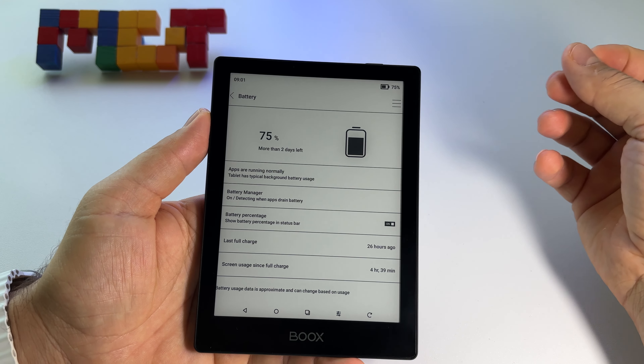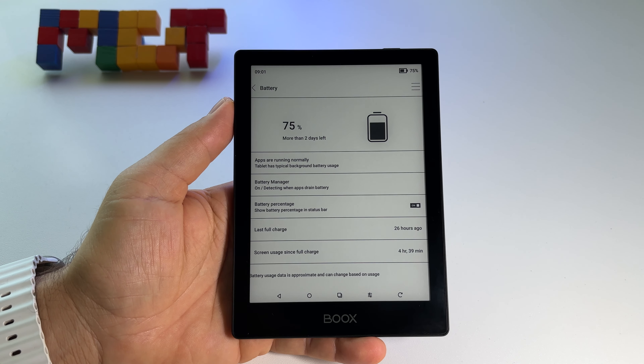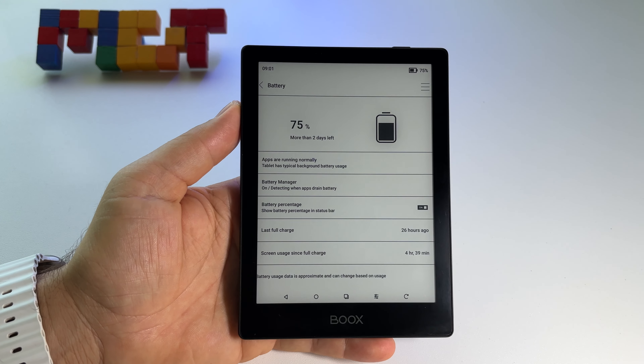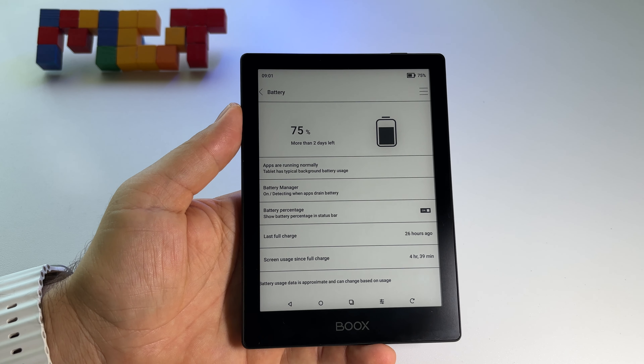You have to keep in mind those values are based on 30 minutes per day at half brightness. If you use it one hour per day, you will have half that time - so instead of six weeks you get three weeks. It sounds impressive when they say 'up to six weeks.' But here's the reality: I have days when I read a lot, and in 24 hours I used the device for four hours and 30 minutes and still have 75% battery remaining - huge and really impressive.